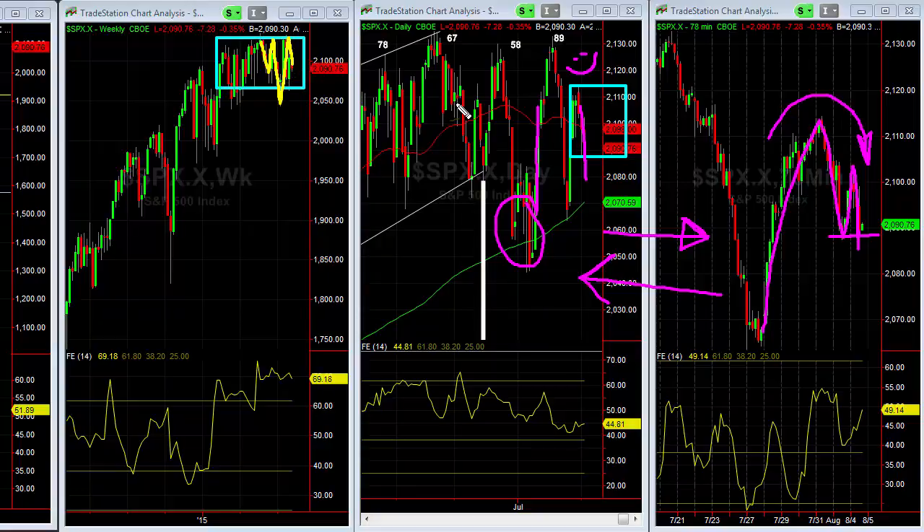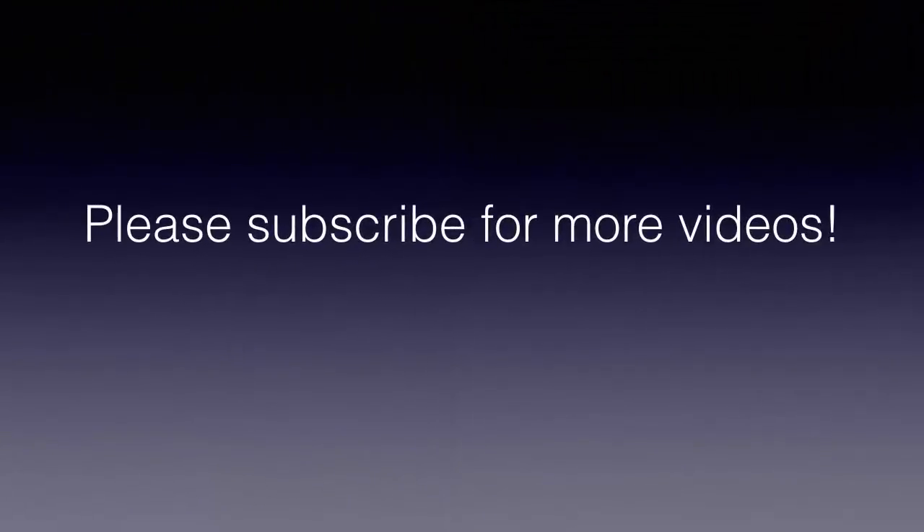That's today's Market Minute. Thanks for listening. We'll see you tomorrow. Bye-bye.